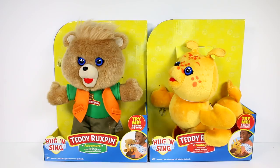Hi everyone, it's Tiffany. I am here with the Teddy Rockspin Hug and Sing plush. We have Teddy and we have Grubby here. I want to thank the company for sending these to me to open up with you guys today.